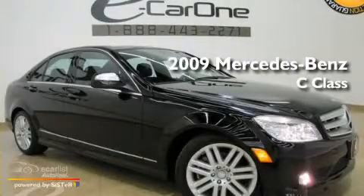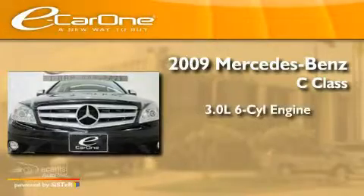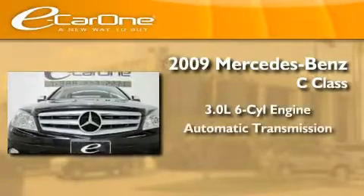This is a 2009 Mercedes-Benz C-Class. It features a 3.0-liter six-cylinder engine and an automatic transmission.